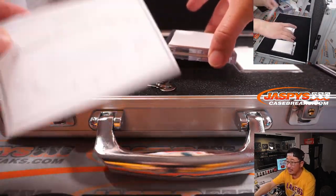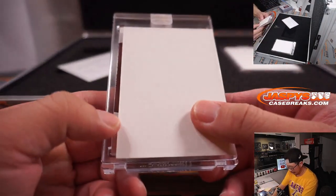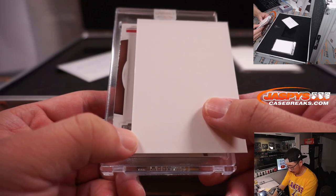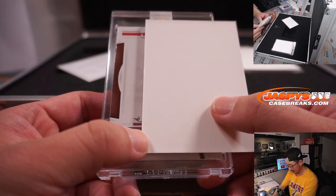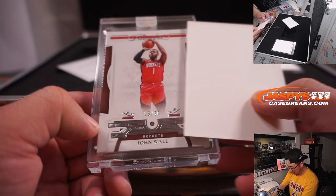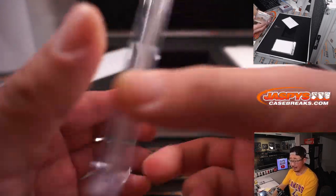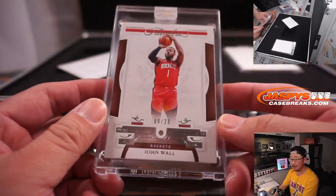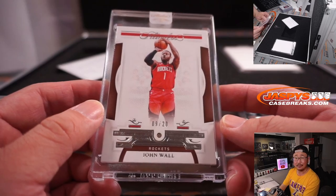This just lets you know that these gems you're about to see are naturally mined, not lab grown. First one — there's the elbow, there's the shot — it's John Wall, 9 out of 20. John Wall diamond. Does he get traded by the trading deadline? Houston. Wayne, stop with the Rockets.